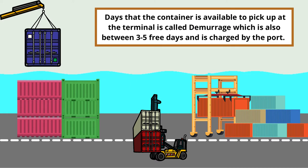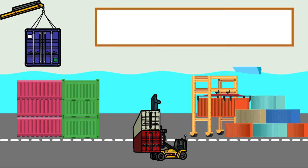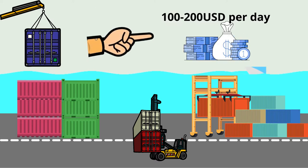Demurrage is also between three to five free days and is charged by the port. Usually after free days, you will be charged $100 to $200 US dollars per day afterward, which is very costly.